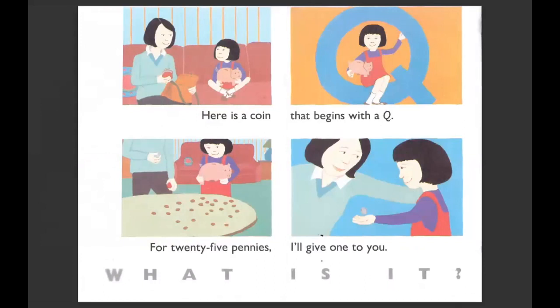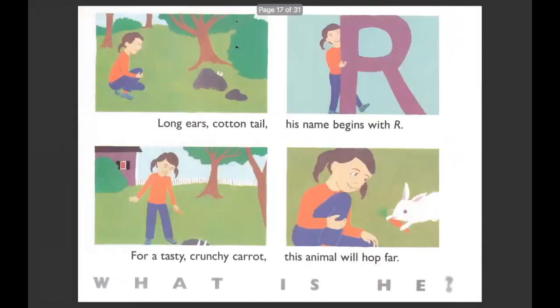Here is a coin that begins with a Q. For 25 pennies, I'll give one to you. What is it? This one might be tricky — it's a coin and it's kind of silver or gray, one of the bigger coins. It's called a quarter. Long ears, cotton tail. His name begins with R. For a tasty, crunchy carrot, this animal will hop far. What is he? It's a rabbit.